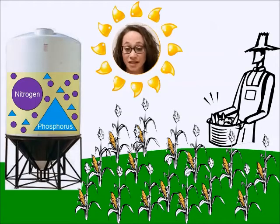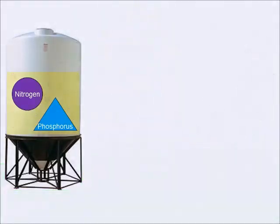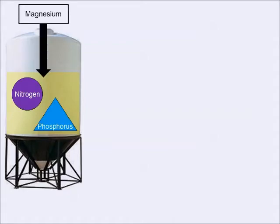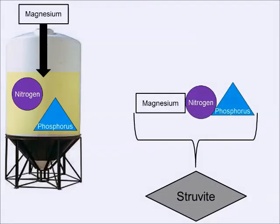Furthermore, the rock we mine for phosphorus fertilizers is a depletable resource. We can recover the nutrients in dormitory urine and use them on campus as a replacement for the conventional fertilizer we currently use. For example, when magnesium is added to urine, the magnesium, nitrogen, and phosphorus form a mineral called struvite.